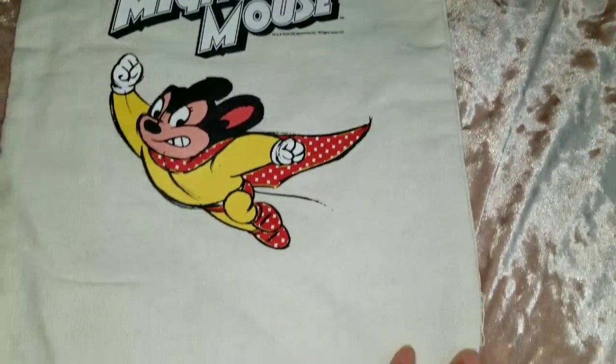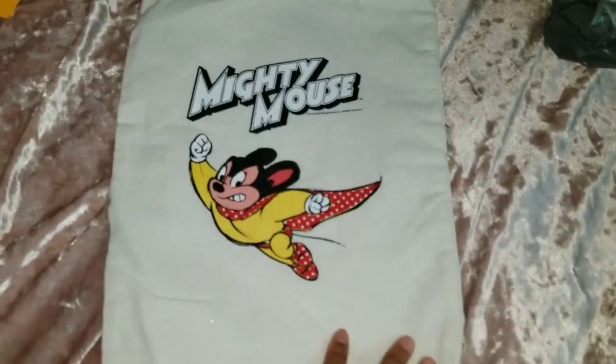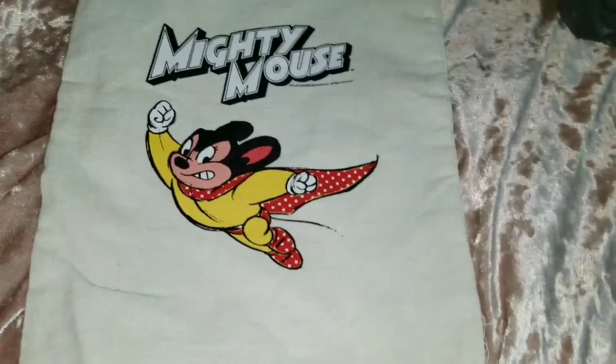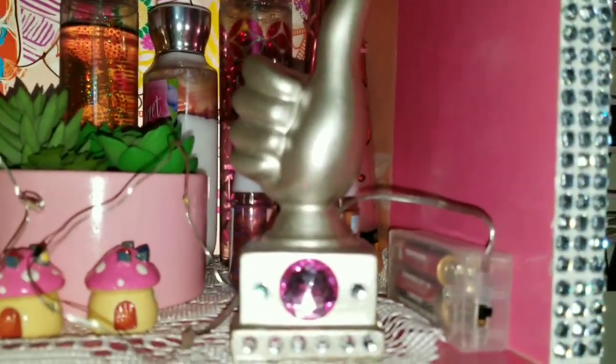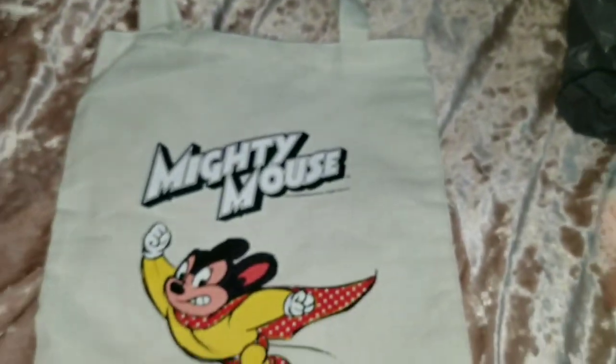Last but not least, this really cute little tote bag — Mighty Mouse! 'Here I come to save the day!' It's a nice well-made canvas bag with a plain back, decent size. I'm going to use this to run to the store real quick. This was by the register and they had tons of it, so go to your Dollar Tree and check it out. That is finally it — take care, stay sweet, don't forget to thumbs up this video. Last Dollar Tree haul of April — stay sweet, bye!